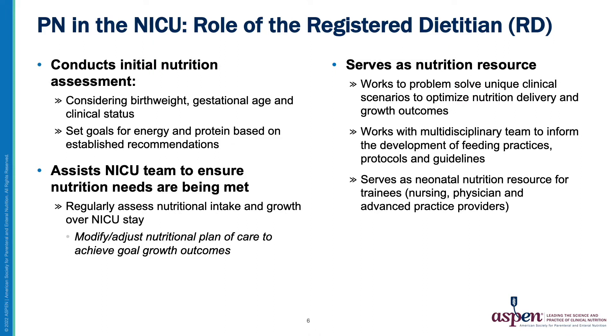The dietitian plays an integral role in the NICU team. The dietitian conducts nutrition assessments, setting goals for energy and protein based on established recommendations considering the infant's birth weight, gestational age, and clinical status. The RD will regularly assess nutritional intakes and growth, working with the NICU team to modify the nutritional plan of care to optimize growth for each infant. Additionally, the RD serves as a critical resource to optimize nutrition delivery in complex patient cases, works with multidisciplinary team members to develop feeding practices, protocols, and guidelines.